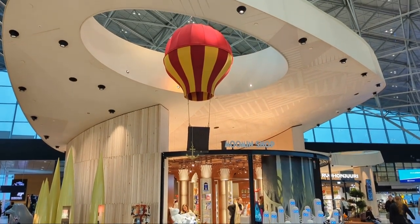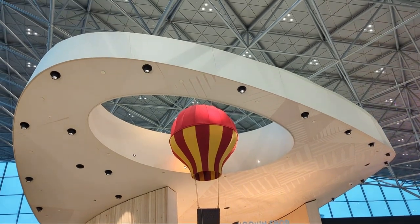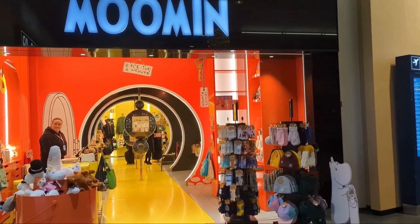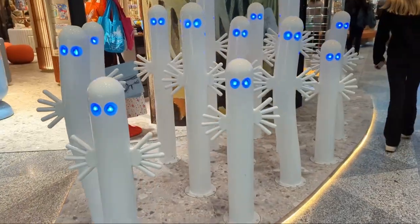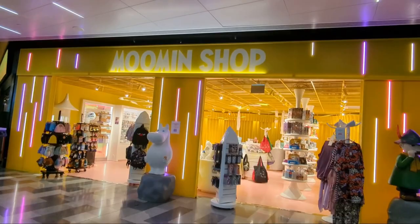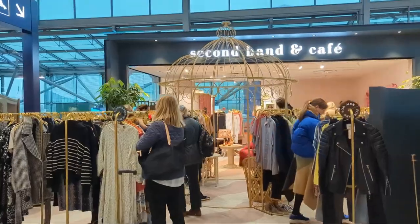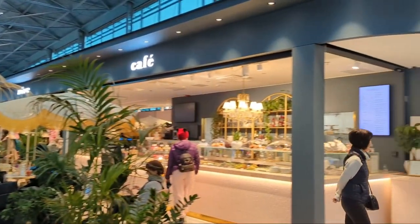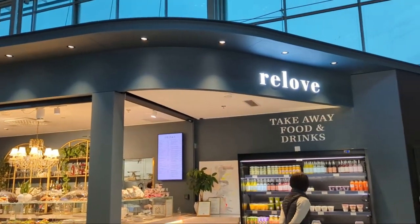The shops in the terminal feature many international and Finnish brands, but this is Finland, so it has to feature the famous Moomin character — there are many shops dotted around the terminal where you can buy one of your favourite characters. The terminal even features the world's first second-hand store based in an airport, called Reloved, which also features a cafe.